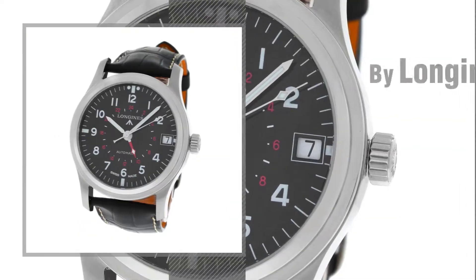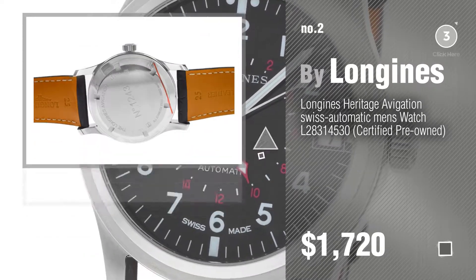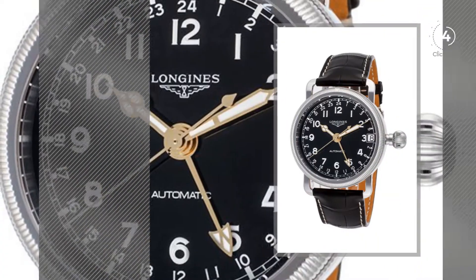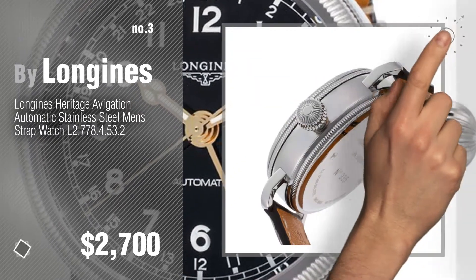Number 2, another great product by Longines. Number 3, get your favorite watch now, just click this circle in the corner.